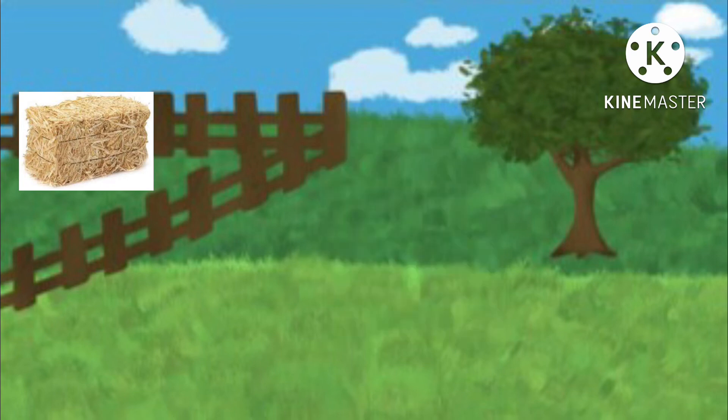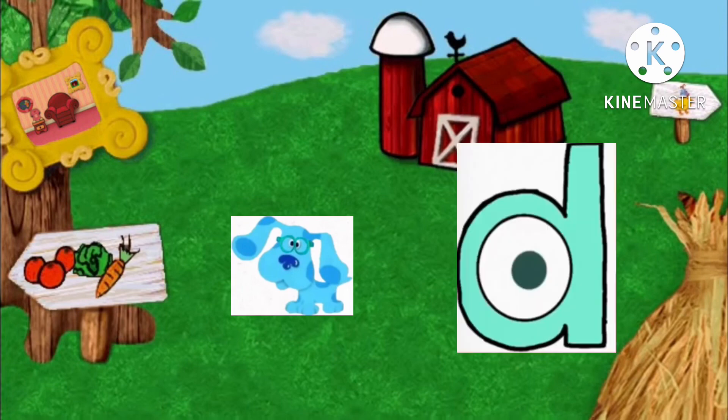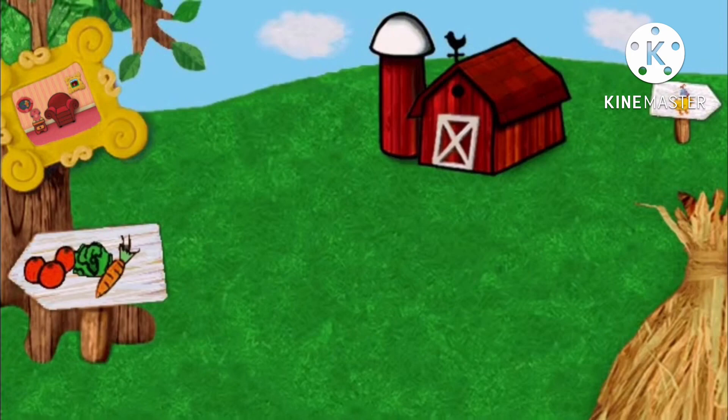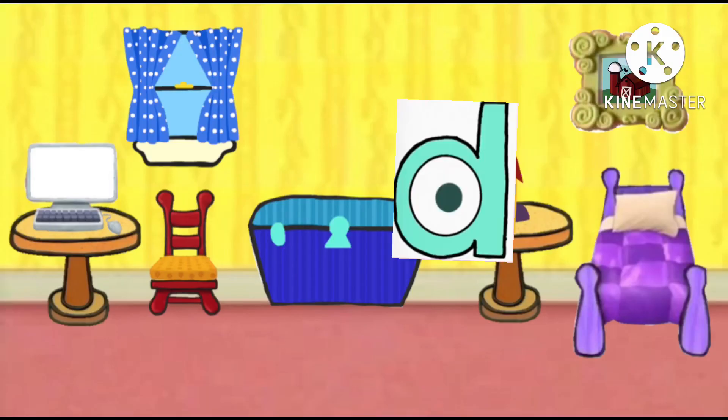We have all three clues! Did you figure out what that means? You know what that means — where do we go? The thinking chair! Right, come on! There goes Blue, let's go too!